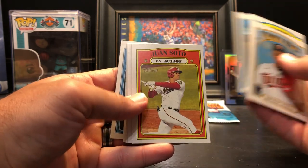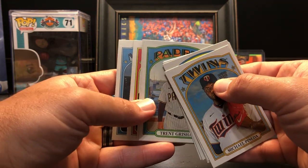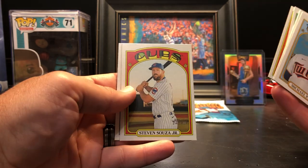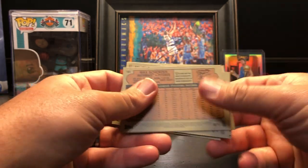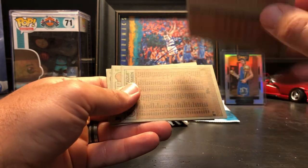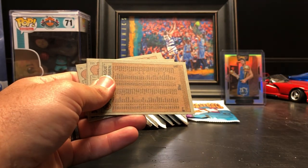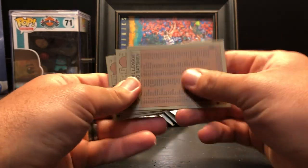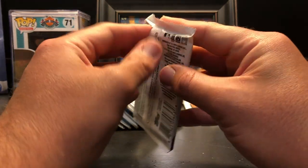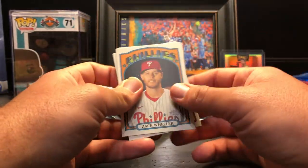Pack two: Michael Pineda, Joey Gallo, JP Crawford in action, Juan Soto, Shogo Akiyama, Trent Grisham, AL Postseason Rays Cubs, Steven Souza, and Max Scherzer. We got a high number card here — the Shogo Akiyama. Anything over 400 is a short print, so I'll set that aside. Usually there's one insert of some sort per pack.